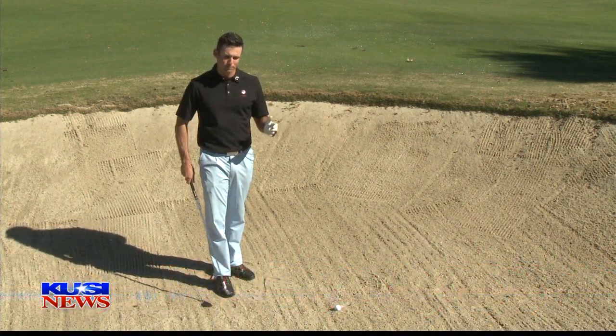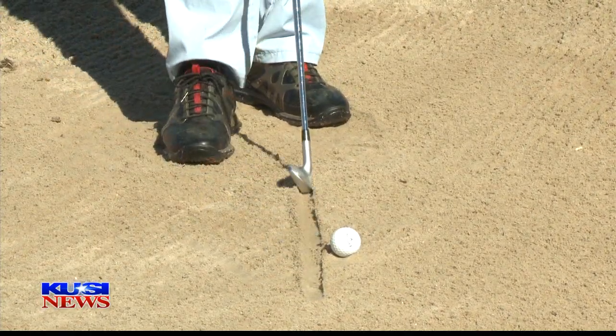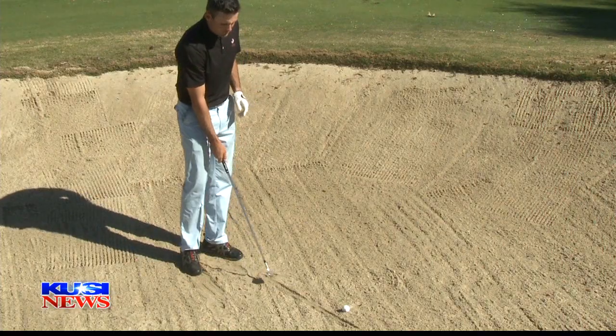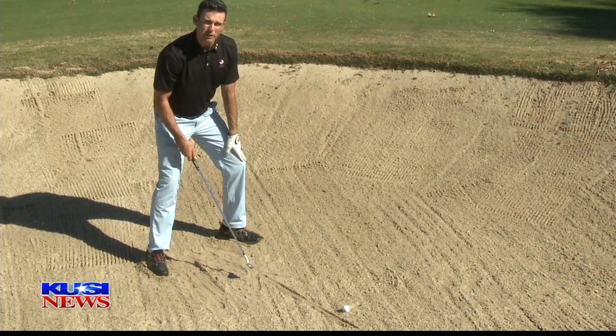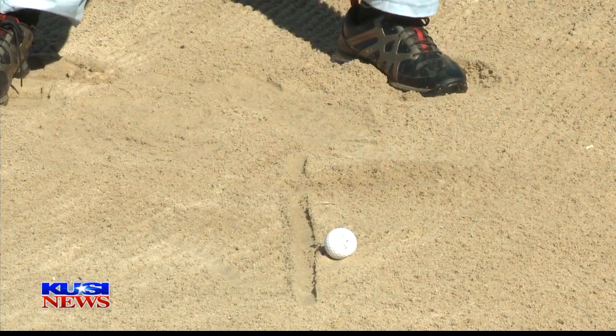You're going to play it like a normal bunker shot. The best thing to do when you practice is actually draw a line about two inches behind the ball. The more consistent you can make your entry into the sand, the more consistent your shots are going to come out. All you're going to try and do is hit the line. Your weight should be about 65% on the front foot, and then just make some swings and hit the line.